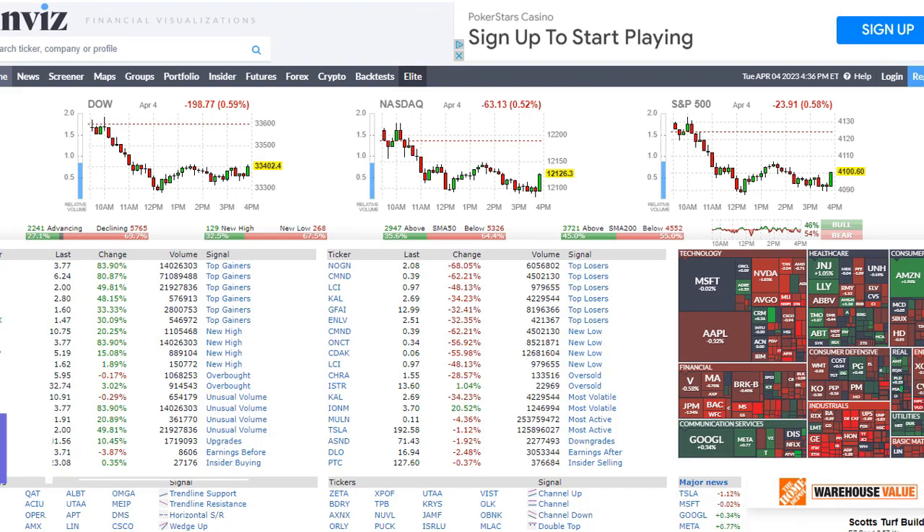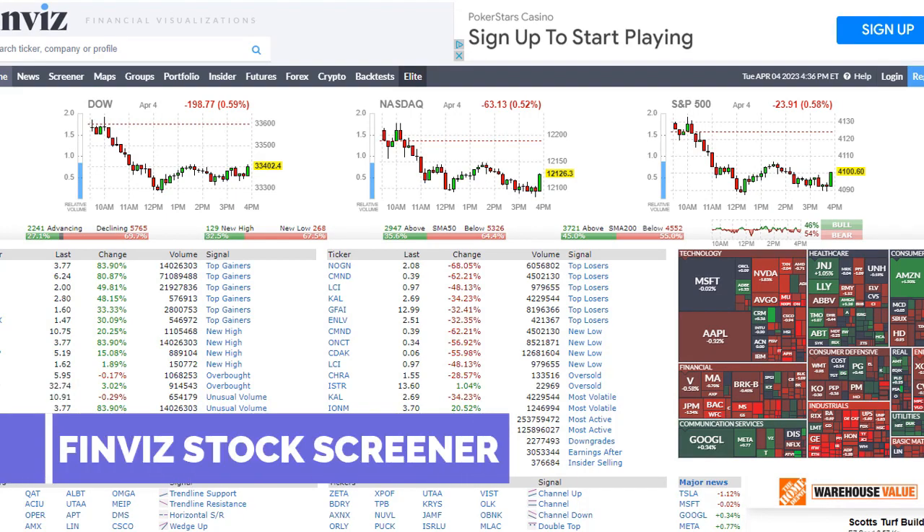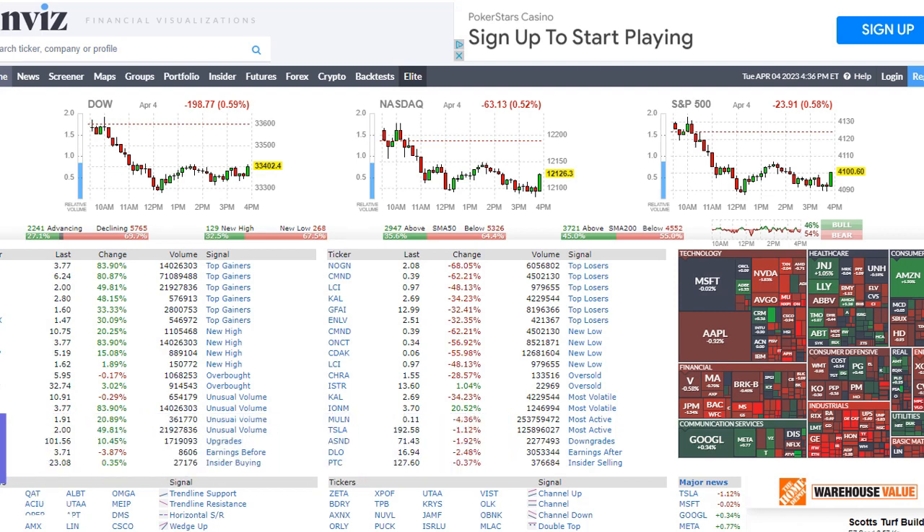Finviz, short for Financial Visualization. It's a pretty powerful stock screener, decent market research tool, and actually provides a range of features to help you identify, analyze, and track some stocks that meet whatever goals that you have.